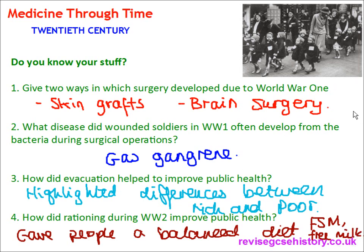Those are the answers to the quiz questions for today's video. Thanks for watching. In our next video, we're going to be looking at the introduction of the NHS and liberal reforms in the 20th century. Thanks for watching, and I hope to see you again very soon over at the website.